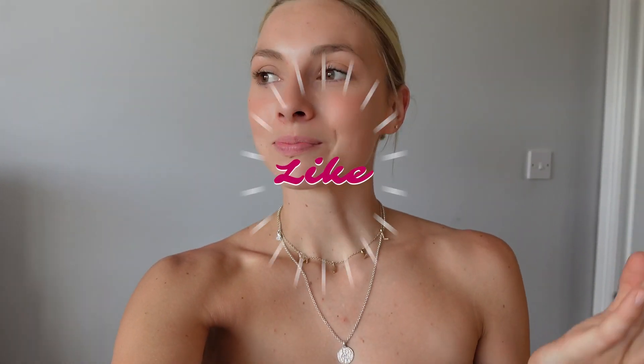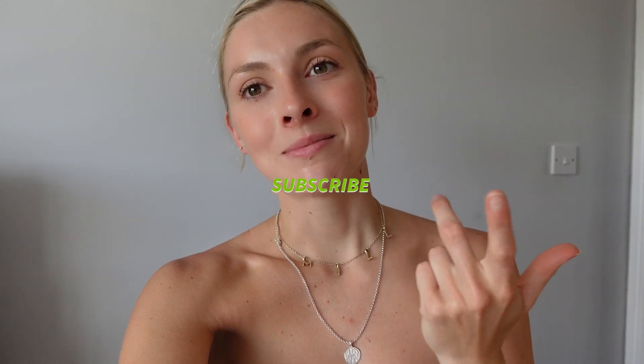I hope you really liked that Zara haul and it gave you some good ideas for outfits — things for holiday or summer. If there's anything else you'd like to see more of, comment down below and I'll try to get those things on my channel. Don't forget to like and subscribe — that is always appreciated — and follow me on Instagram!